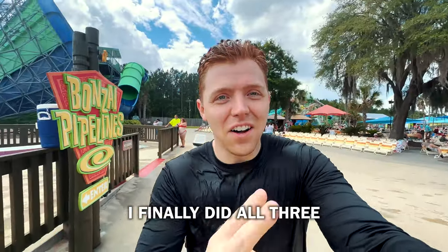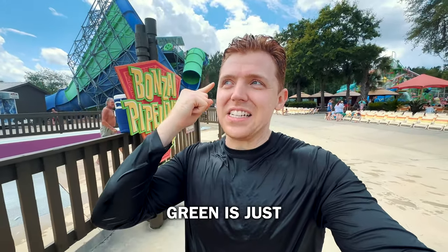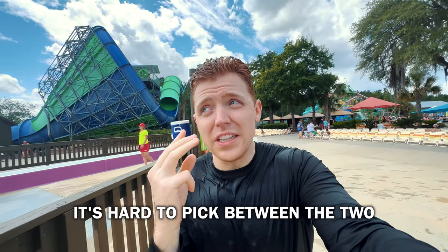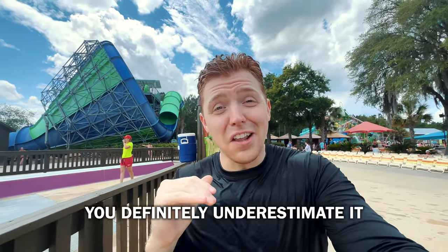I finally did all three Banzai Pipelines. Green is my favorite — it's just so intense on that drop, you're just falling. Green is definitely my favorite. Purple's definitely way more thrilling, but the yellow, you pick up so much speed. It's definitely underestimating.